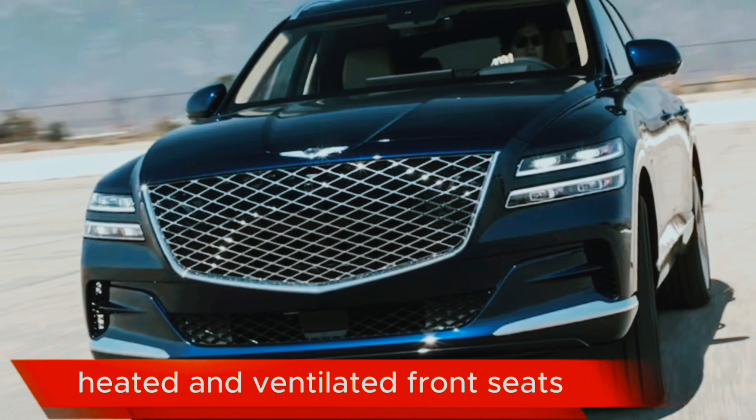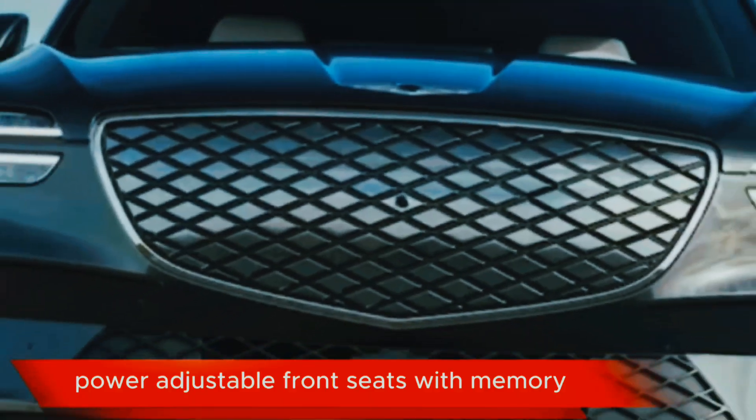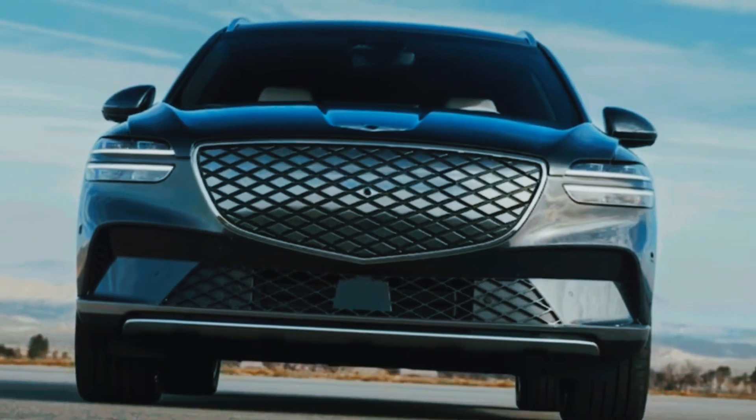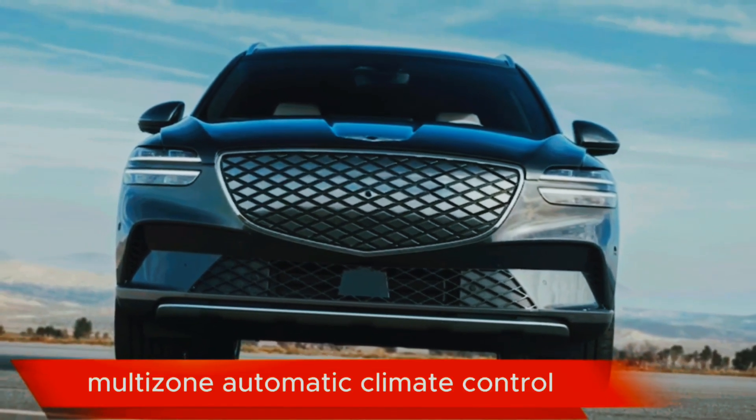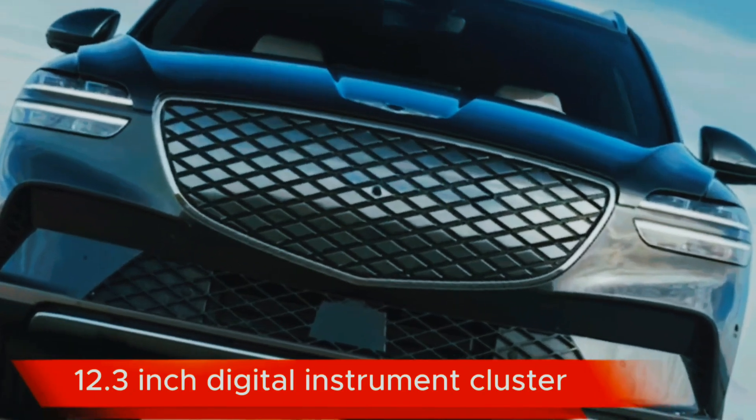Heated and ventilated front seats. Heated rear seats. Power adjustable front seats with memory. Multi-zone automatic climate control.